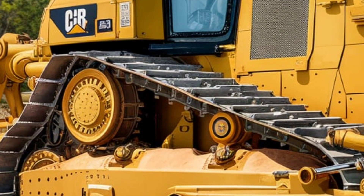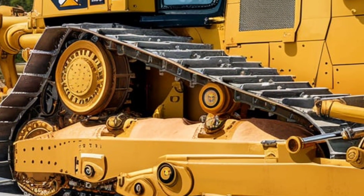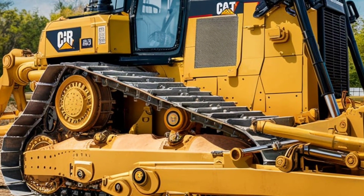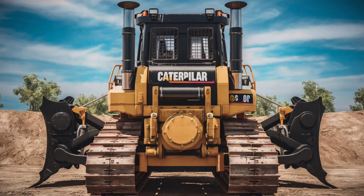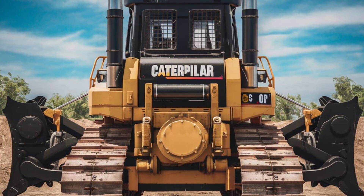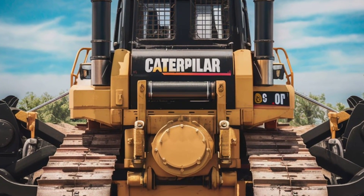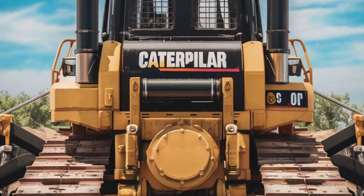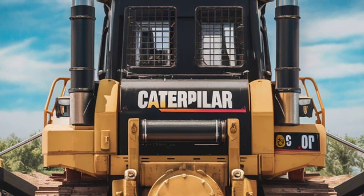Stepping inside the D8, you'll notice right away that Caterpillar has put a strong emphasis on operator comfort and control. The updated cab features state-of-the-art ergonomics, from adjustable controls to a high-res touchscreen display that puts everything at your fingertips. One standout feature is the CAT Remote Command system, now more advanced than ever, with options for remote operation or even semi-autonomous functionality — letting you tackle tough jobs while keeping operators safe and reducing fatigue.